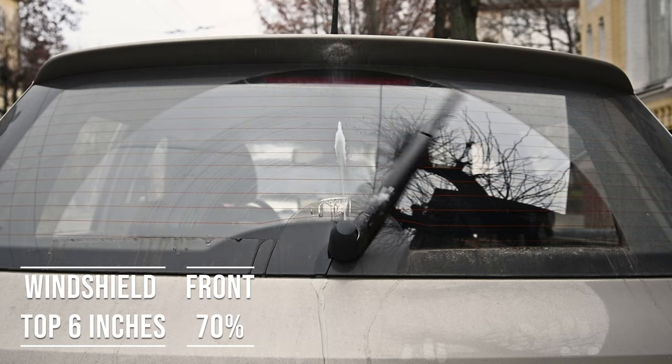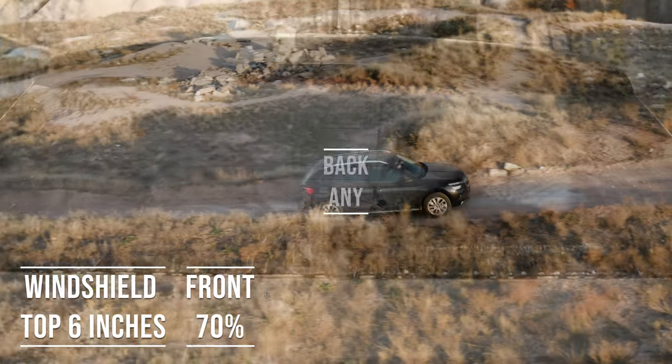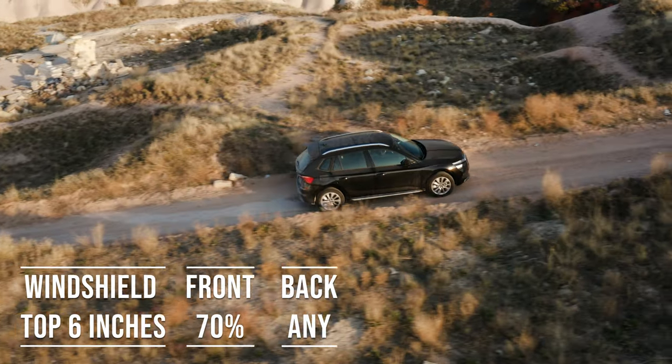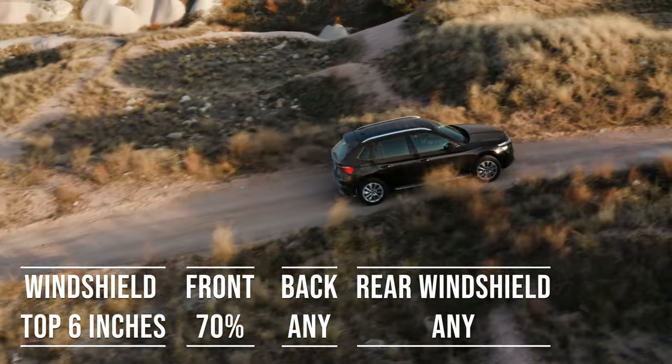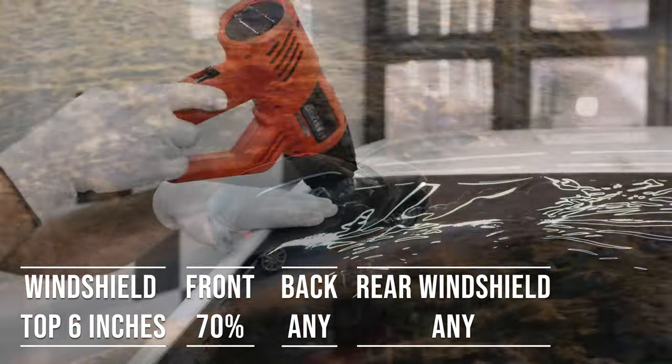Interestingly, the laws apply to multipurpose vehicles as well. So if you're driving an SUV, the top six inches of the windshield can be tinted, the frontside windows must allow over 70% light transmission, and you can use any tint darkness for the backside and rear windows.